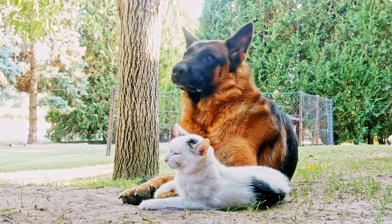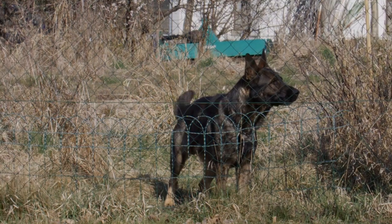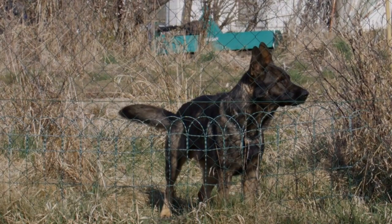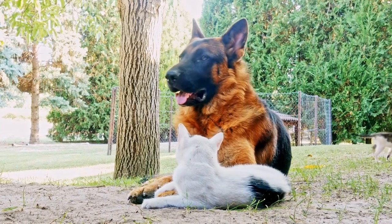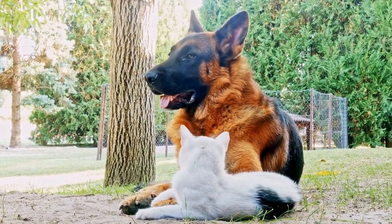Belgian Malinois, on the other hand, have a short, straight, and weather-resistant coat. They commonly sport a fawn-to-mahogany color with a black mask and black-tipped hairs. Both breeds shed moderately throughout the year and require regular grooming to maintain a healthy coat.